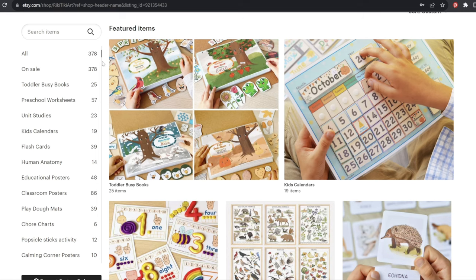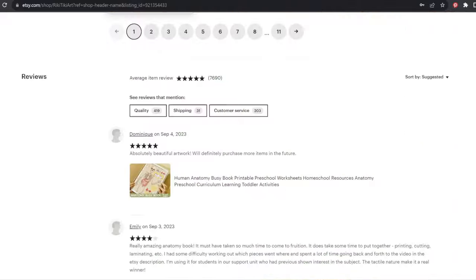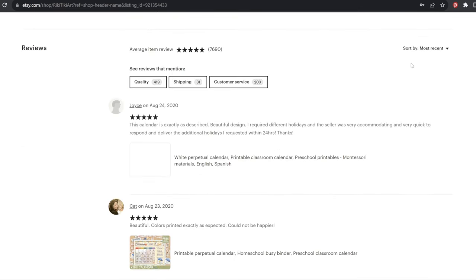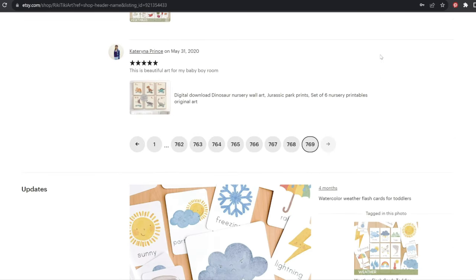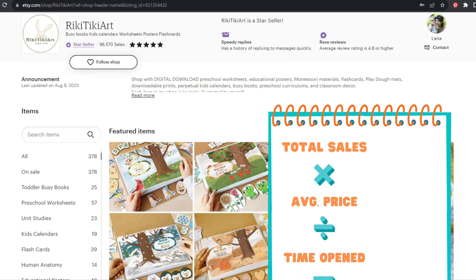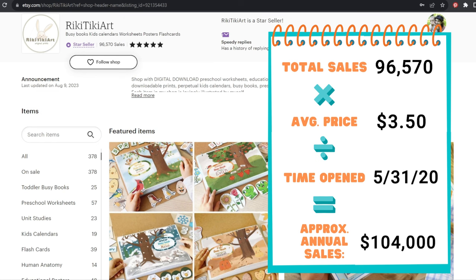They have 378 listings. If we go down to their feedback and filter by date, going all the way to the oldest, we get a general idea of when they started selling actively. This store's first feedback comes in May 31st of 2020 — they are a little more than three years old. Going by that low price of $3.50, dividing their 96,000-plus sales by the three years and a couple of months they've been open, that gives them an approximate annual sales amount of $104,000 a year.